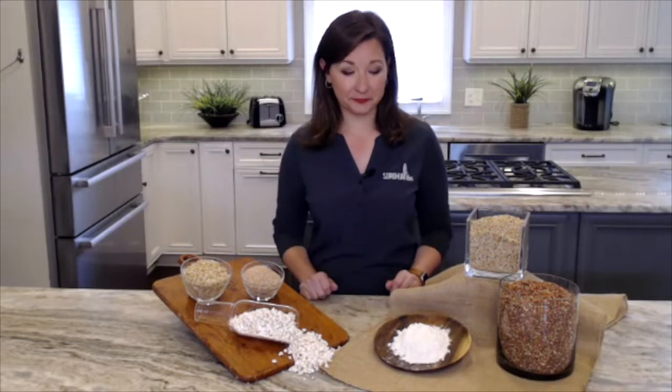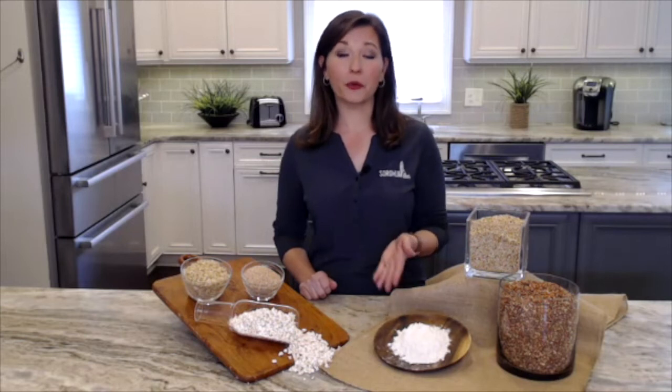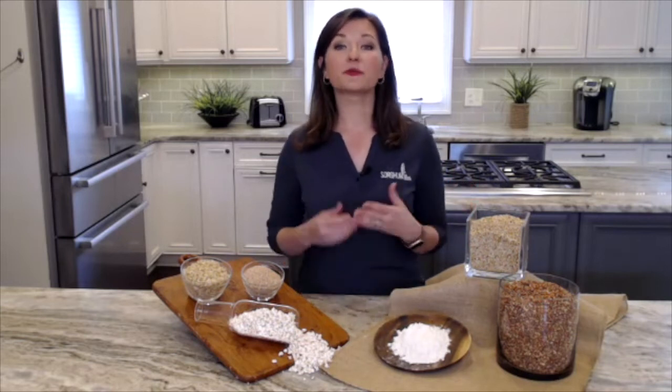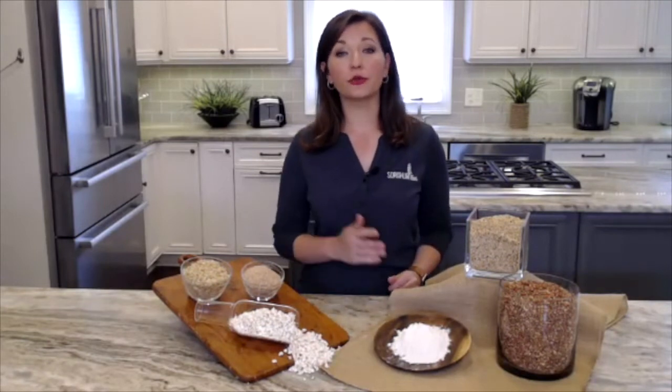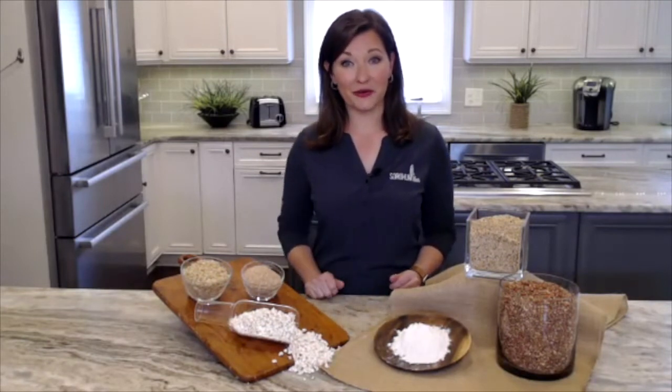Next up, flour. Whole grain sorghum flour is simply the whole grain that has been ground to a fine powder and can be used in baking as a gluten-free alternative to wheat flour.